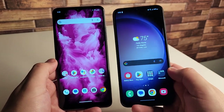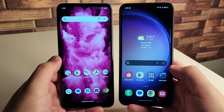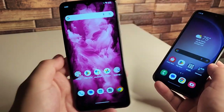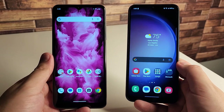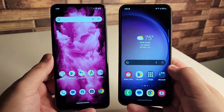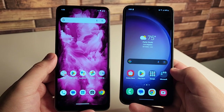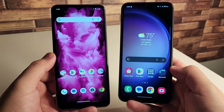Both devices have a MediaTek Dimensity 700 processor. I'll be doing a full gaming review on the Revel 6X later on — I've already done one on the Galaxy A14 — and we can play games like Call of Duty Mobile, PUBG Mobile, and Genshin Impact on both. The Revel 6X is actually really decent for gaming as well. The Dimensity 700 isn't the best processor in the world but it gets the job done for gaming and daily tasks, especially for a sub-$200 to $250 phone.